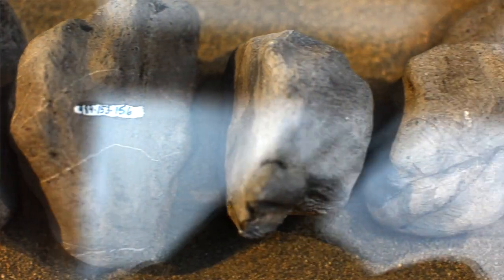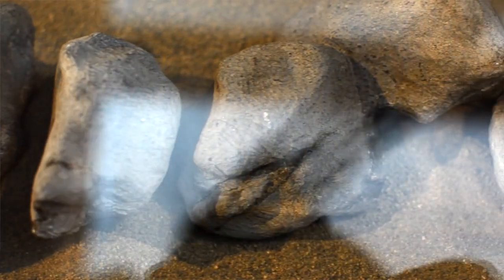We have botanists and paleobotanists working on material from here. We have people that specialize in cephalopods, ammonites, and squids. We have people that specialize in our marine vertebrates. They all keep coming back saying, 'Hey, this is all new.'